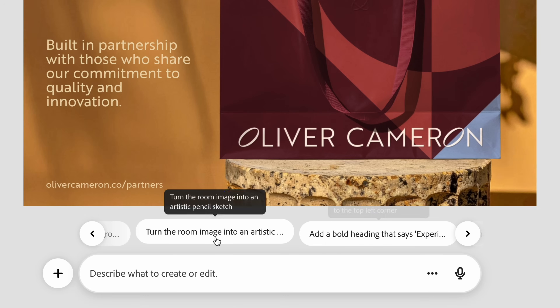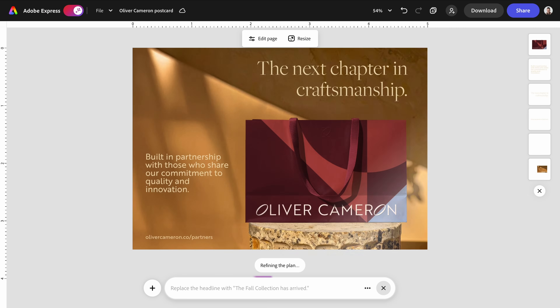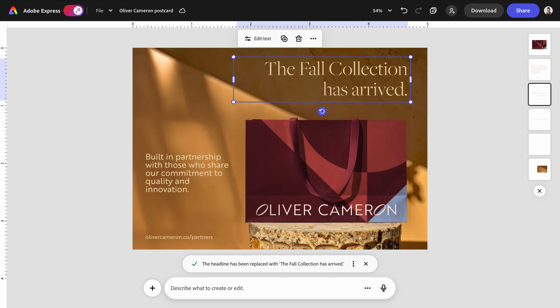We're going to replace the headline with specific copy that I have in mind. In just a few seconds my text updates, and the structure of the design stays intact. That's important.